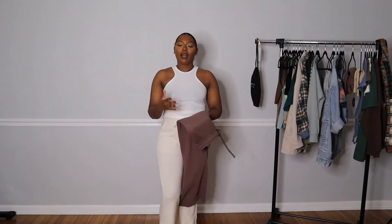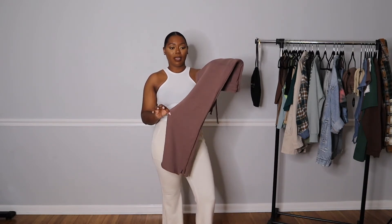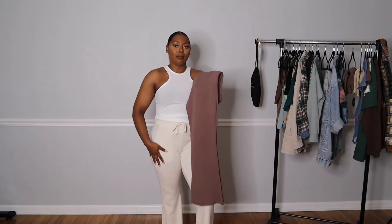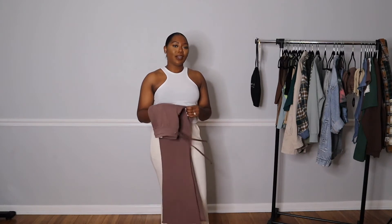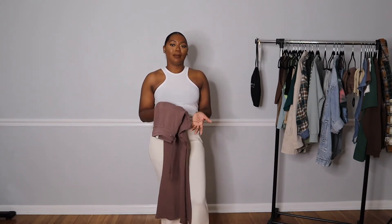These sweatpants are great for running errands or when you want to look like you put some effort into your outfit, because they're not your typical standard sweatpants. I had to pick them up in chocolate and in this cute light cream color as well. They also have them in olive, but I think I picked up enough green items for the fall already. I only have two pairs but I already know if I go back to the mall and they have my size, I'll probably pick up another pair.